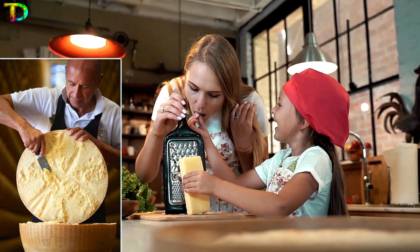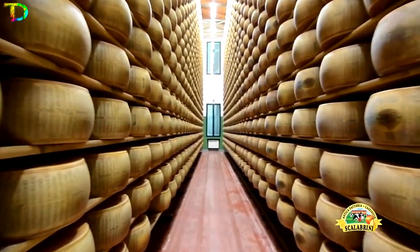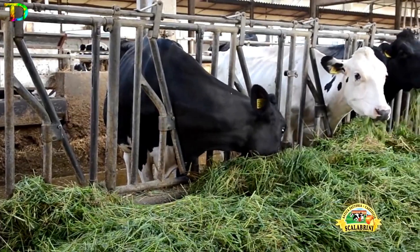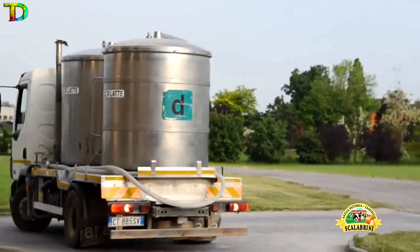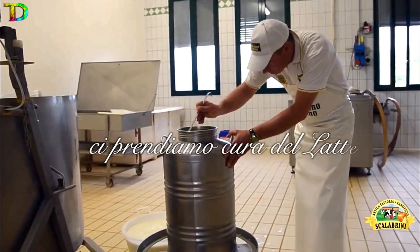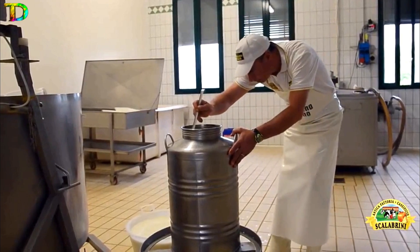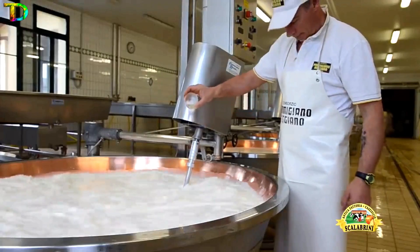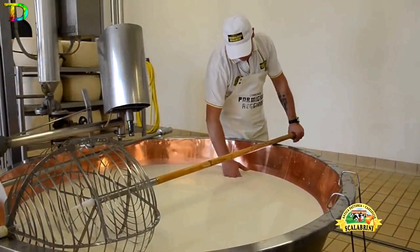Have you eaten the highly branded king of cheese? If not, would you like to see how it is made? At the famous Fattoria Scalabrini, the cheesemaking process begins with the collection of milk from the best cow farms. The milk is then evaluated by the master cheesemaker for authenticity and checked daily for the presence of chemicals. Next, the milk is cooked with ash and rennet and heated at increasing temperatures before breaking the curd.